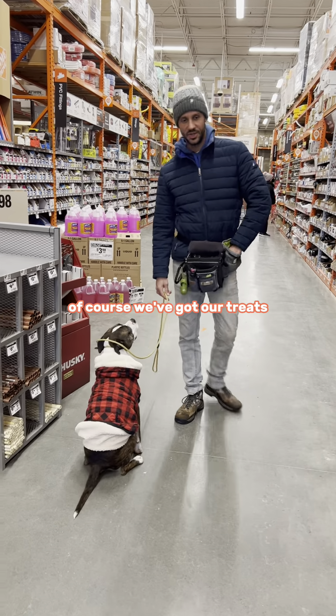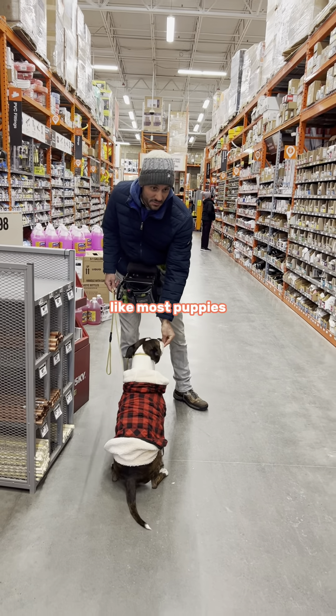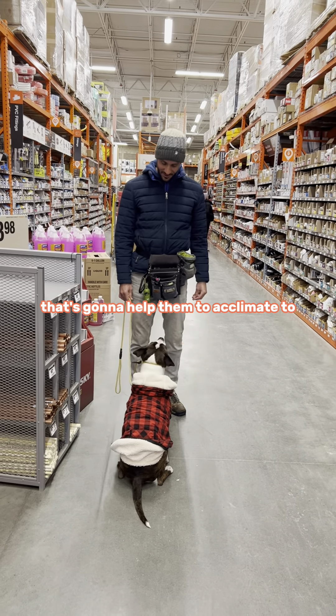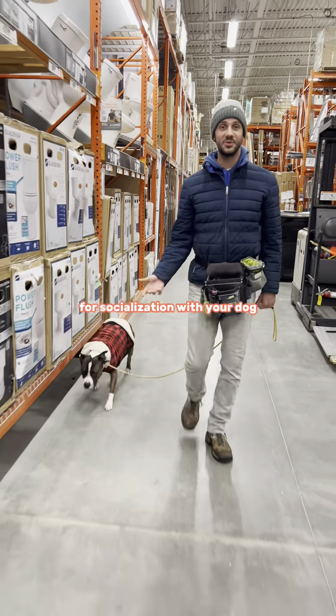Good girl. Of course we've got our treats, so if you've got a dog who loves treats — like most puppies — that's going to help them acclimate. Good girl. Okay, good. This is a good opportunity for socialization with your dog.